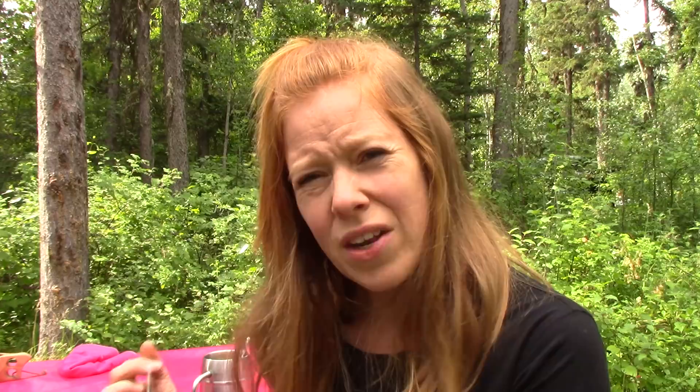I'm knitting the Sunwalker on 3.75 millimeter Addi Clicks. The yellow socks are on Chiaogoos — both are metal needles but they have a different feel. I love my Addis; I really like the Chiaogoos for sock knitting too, but they have a slightly thicker cable. My Addi Clicks I just love — I know everybody has their own personal taste in needles, and I really love my wooden Lykke ones as well. I always feel like I'm coming home when I use my Addi Clicks.